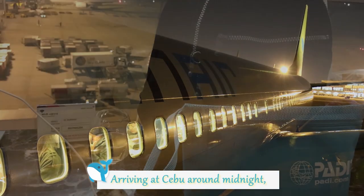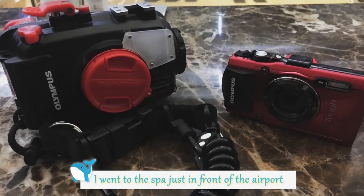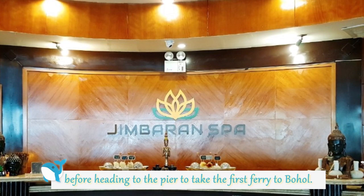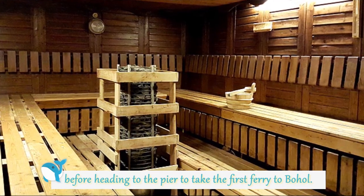Arriving at Cebu around midnight, I went to the spa just in front of the airport to enjoy a relaxing massage coupled with a few hours of sleep before heading to the pier to take the first ferry to Bohol.